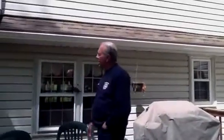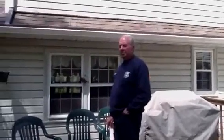As you can see I'm standing here on the back deck of the house, and what you see behind me is an installation performed by the gutter guys.